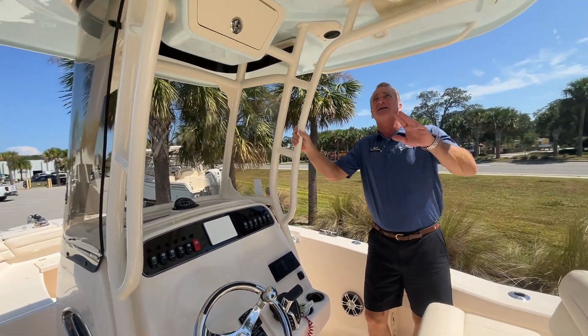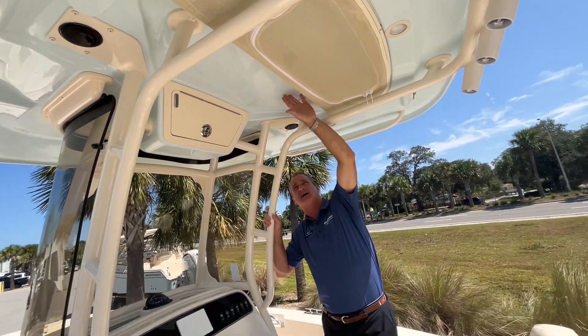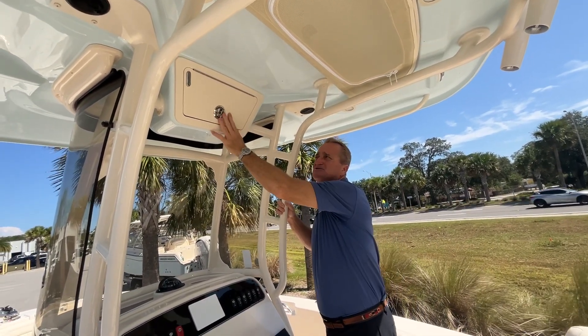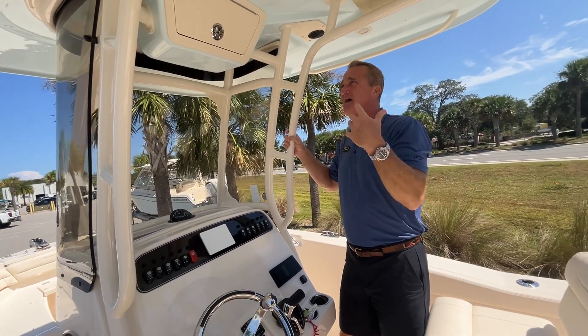There's a beautiful T-top on here. This is the color of the outside of the hull — what you see here is the outside of the boat. Looking up here, you've got a nice little place to put a couple of life jackets, and a glove box right here where you can throw your keys, your hat, and your wallet. Very clean.